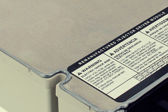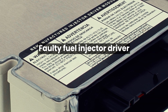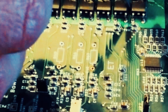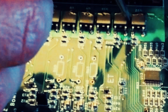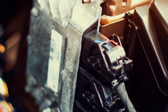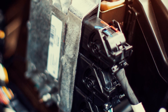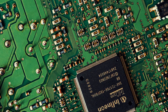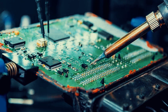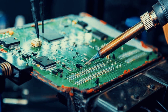Another electrical issue associated with fuel injectors is a faulty fuel injector driver — a component that controls the current flow to the fuel injectors. If it is faulty, it can cause the injectors to not fire properly or to fire at the wrong time. A faulty engine control unit (ECU) can also play a role in incorrect fuel injector operation, as the ECU is the computer that controls the engine including the fuel injectors. If the ECU is faulty, it can send incorrect signals to the fuel injectors, causing them to malfunction.